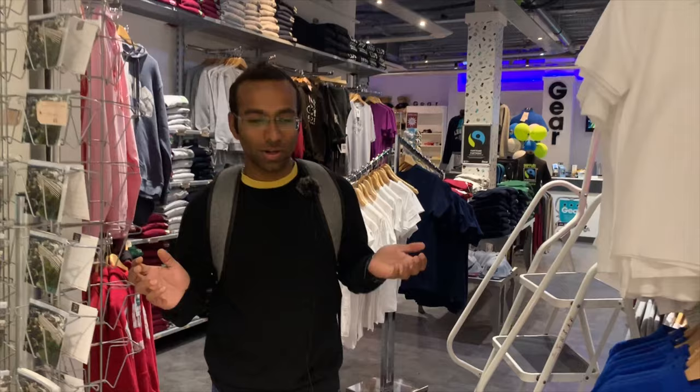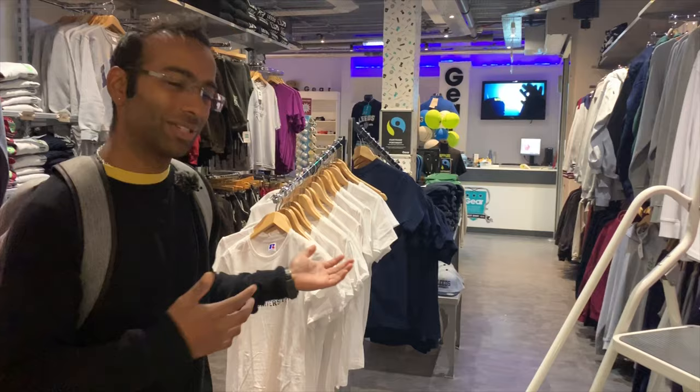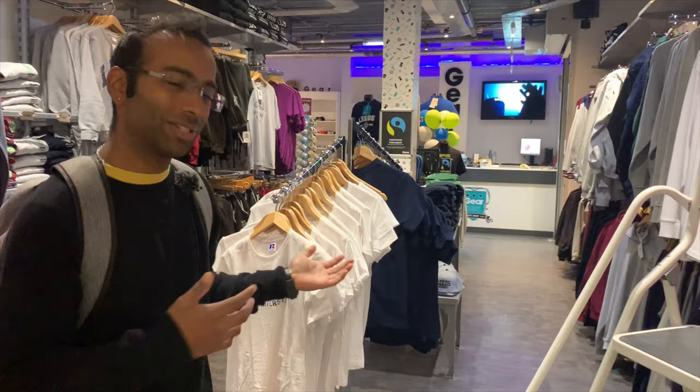So this is Gyor. Gyor is a merchandise store and you get quite a lot of cool merchandise like t-shirts, hoodies, caps and what have you.